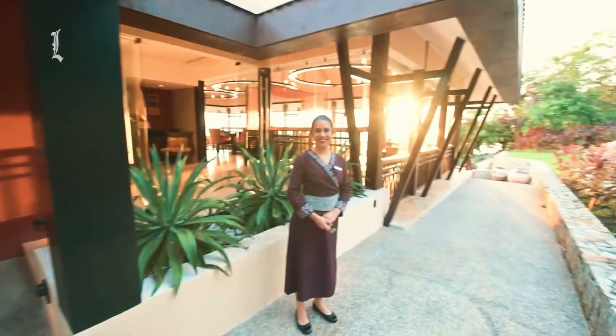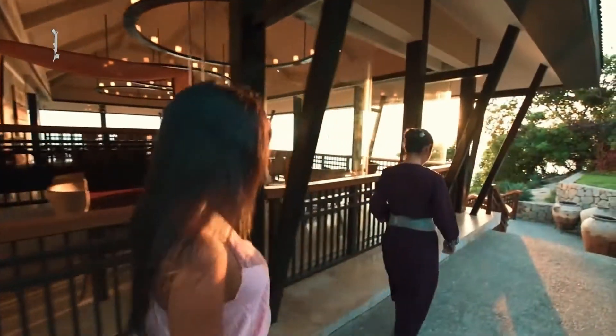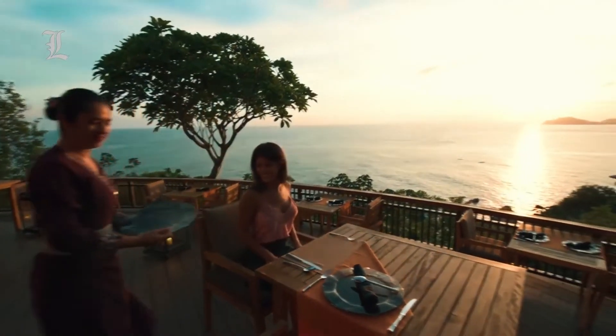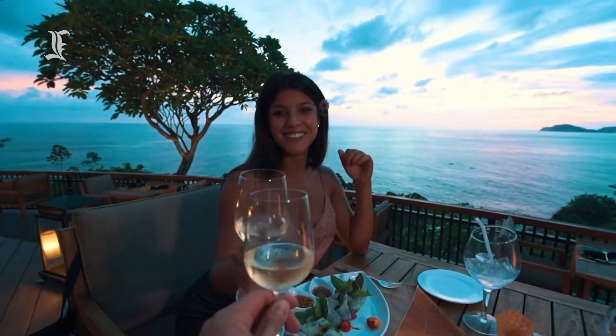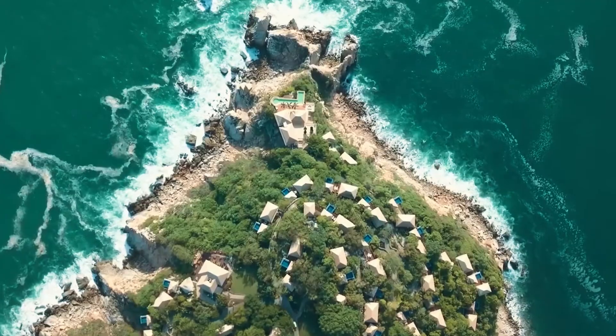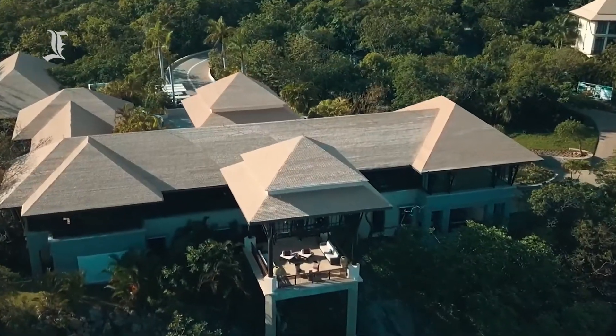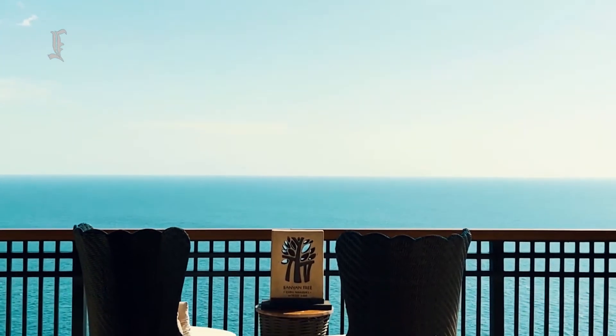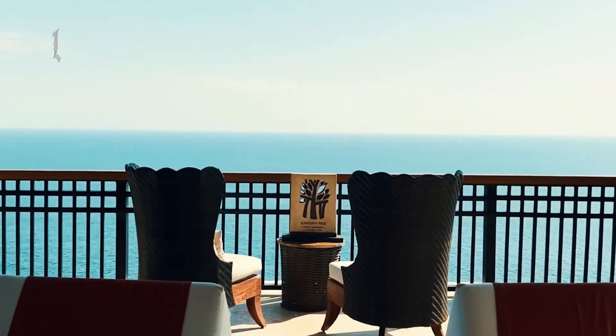Saffron is Banyan Tree's signature restaurant, known for attracting non-guests with its beautiful sunset views and innovative Thai cuisine. It serves only dinner. Seating is available in the open-air interior or on a curved terrace overlooking the ocean. With vermilion table runners popping against dark wood tables and chairs, the restaurant is sophisticated yet not stuffy.